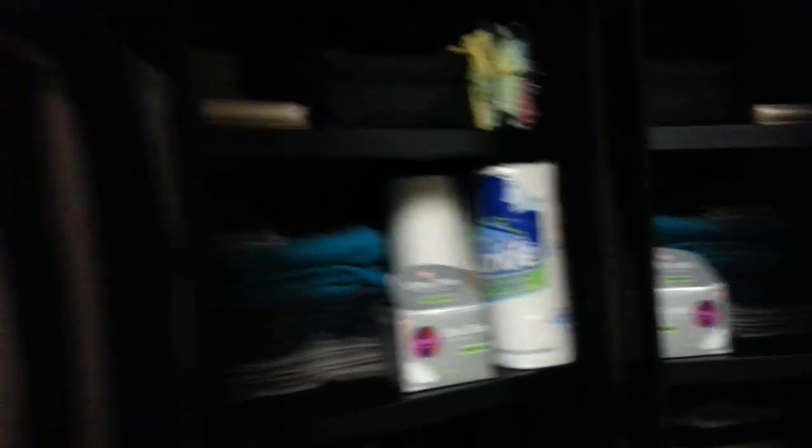The closet — you can fit what you need in here. There's about five shelves on this side that you can rearrange to fit as you need. And then on this side you have a rack where you can hang clothes and one more shelf.